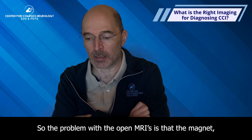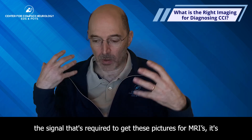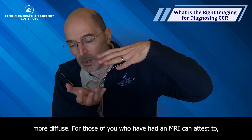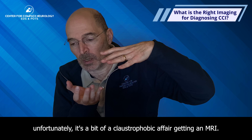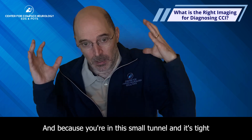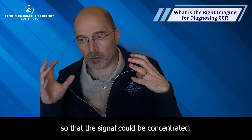The problem with the open MRIs is that the magnet signal required to get these pictures is more diffuse. For those of you who have had an MRI, it's a bit of a claustrophobic affair. You're in a small tunnel and it's tight — that's by design so that the signal can be concentrated.